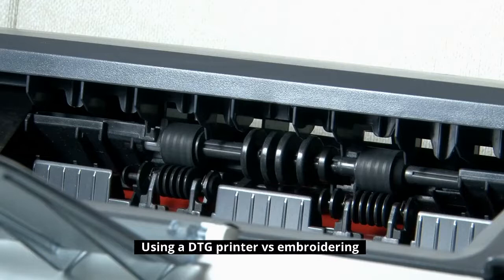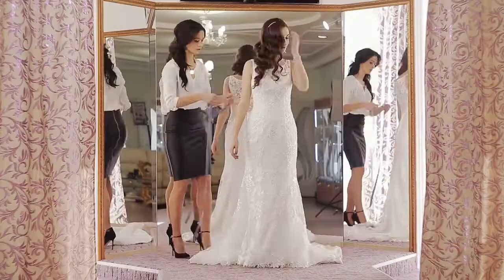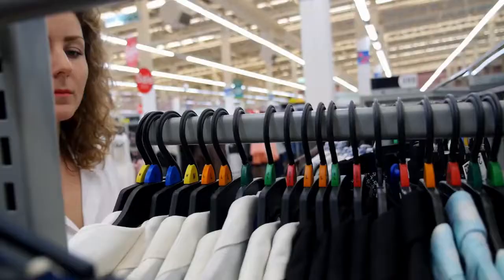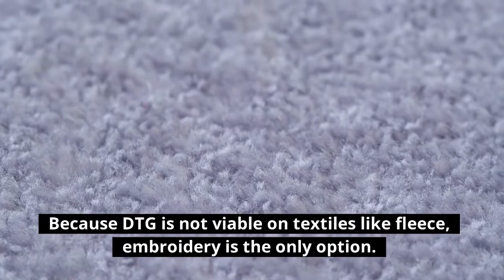Using a DTG printer vs. Embroidering. When picking between DTG and embroidery, there are a few factors to consider. The first is the fabric type and design size. If the cloth is light, like a t-shirt, yet the design is enormous, we'd choose DTG. A huge embroidery, particularly on a t-shirt, may be rather hefty. A large embroidery wouldn't be an issue on sweatshirts, hoodies, jackets, and other heavy garments, and it would even be the ideal choice. Because DTG is not viable on textiles like fleece, embroidery is the only option.